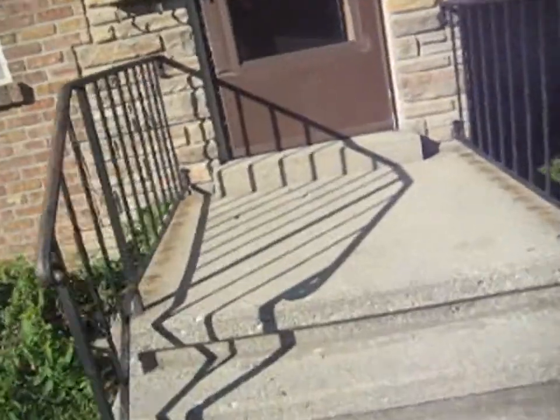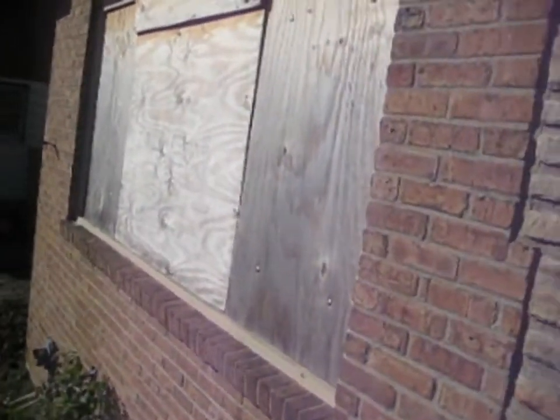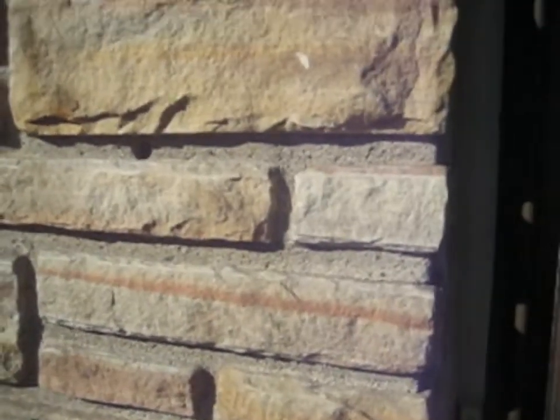It's going to be kind of tough to see what's going on in here. As you can see, the windows are boarded up. I don't have a whole lot of light, so we'll do the best we can. Unit one, first level here.